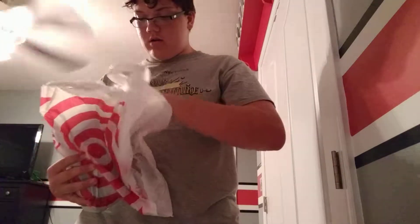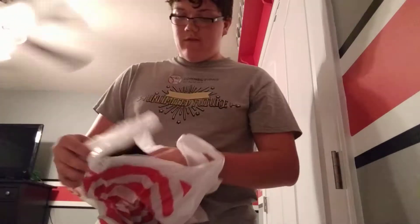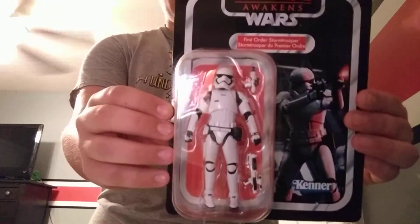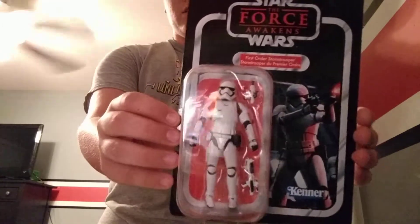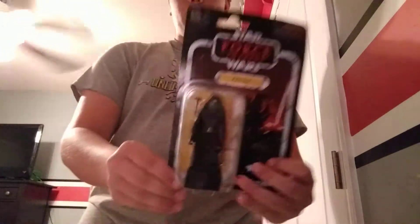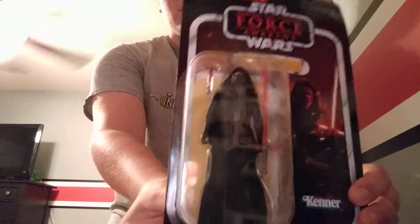So the first bag we got — I was really excited to find these. The first one is the Stormtrooper from The Force Awakens, which is really cool. I love the new Stormtrooper outfits. And then the other one is a Kylo Ren from The Force Awakens — really cool too.